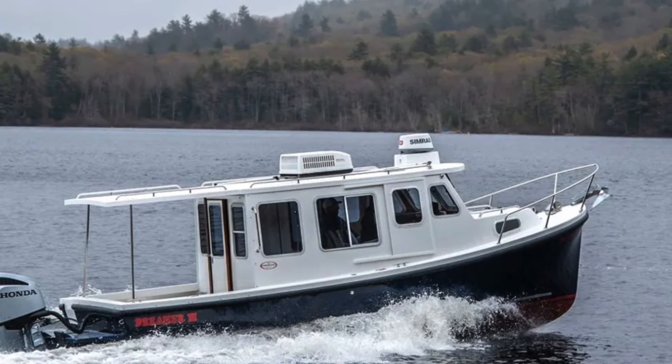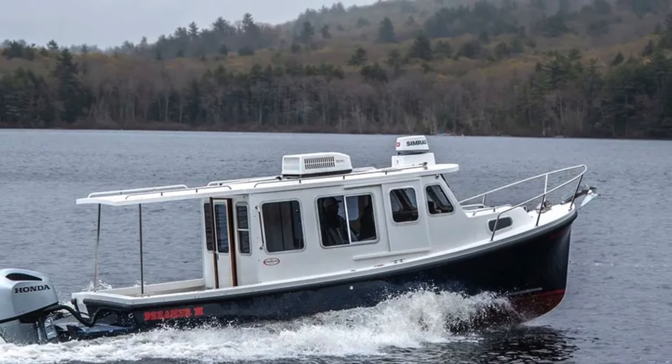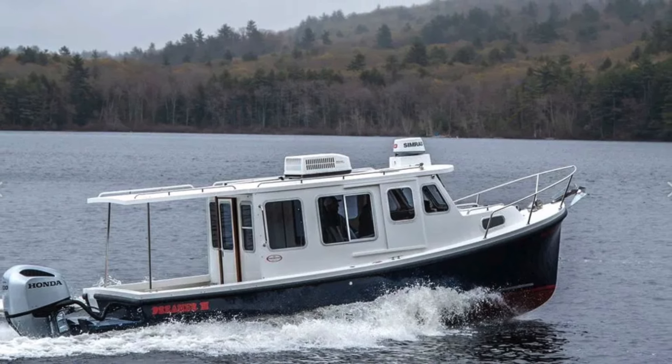Welcome back to Cruising Calypso. This week we take a look at an affordable outboard-powered pocket cruiser from Eastern Boats.